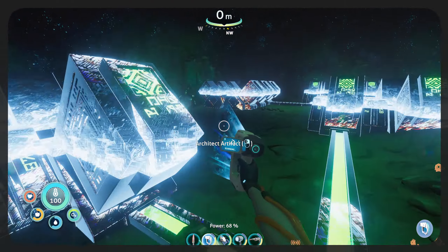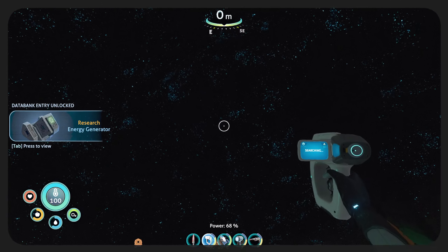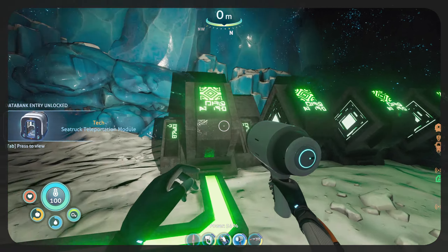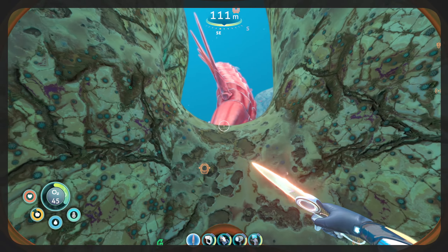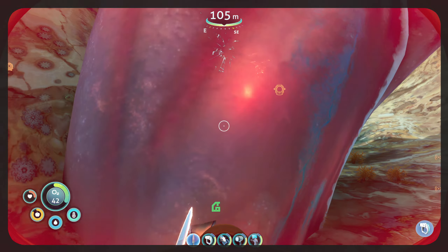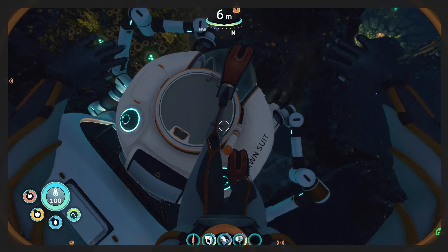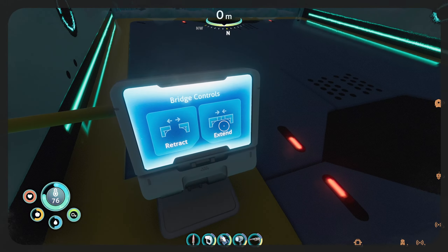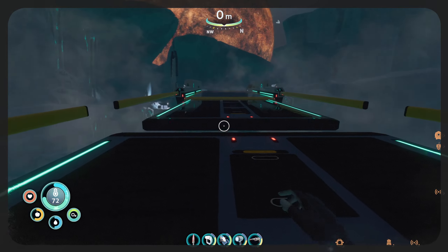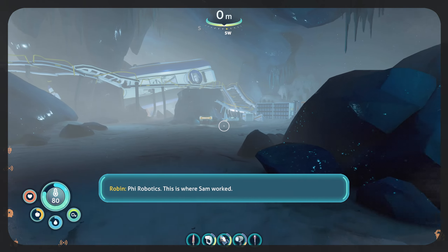Hello everyone and welcome back to Subnautica Below Zero. In today's episode we're going to be finding quite a few of the Architect artifacts to help out Alan. We're going to have a bit of a close encounter with another Leviathan, and then we're going to make ourselves the prawn suit to stick on the back of our sea truck. And we're going to find a new bit of land, which is going to be the Phi Robotics area.